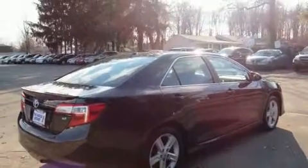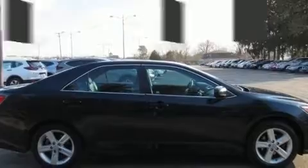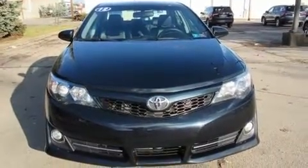All of the premium features expected of a Toyota are offered, including one-touch window functionality, a tachometer, and much more. You and your passengers will enjoy the stereo system, which includes a CD player with MP3 capability and six well-positioned speakers.